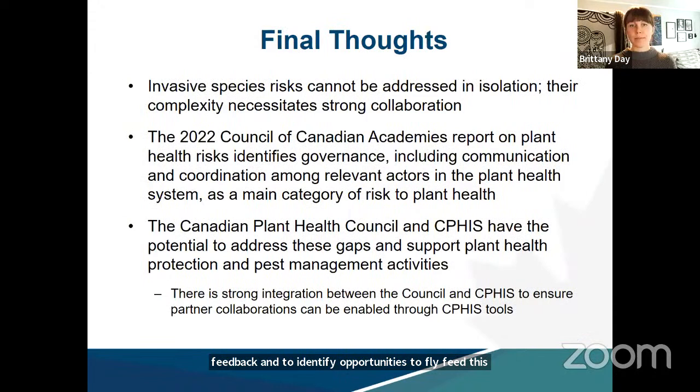To close: the risks posed by invasive species are very complex, far-reaching, and complicated further by increasing threats such as climate change. Addressing these risks effectively requires strong collaboration and knowledge transfer between experts and decision makers. The Council of Canadian Academies produced a report identifying that governance appears to be one of the main categories of risk to plant health in this country. Together, the council and CFIS have been working closely to help address these gaps by providing a solid framework enabled through strong partnerships and new digital infrastructure.